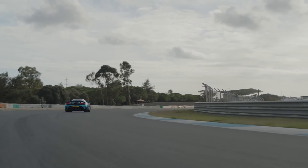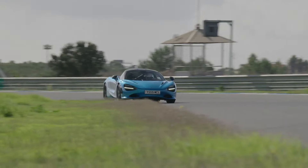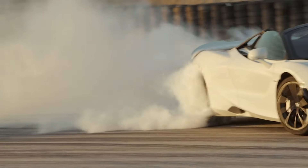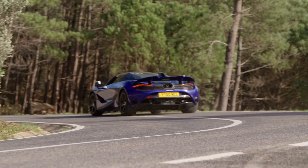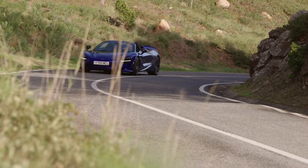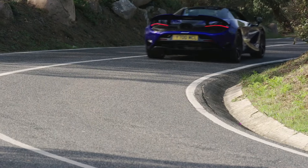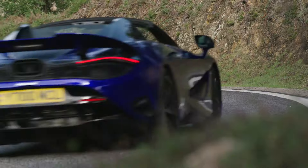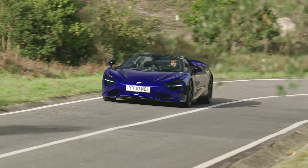If you're as captivated by the 750S as we are, don't forget to like, share, and subscribe for more content. Let us know in the comments what you think about this incredible machine. Thank you for watching, and we'll see you in the next one. This is LuxLife, signing off.